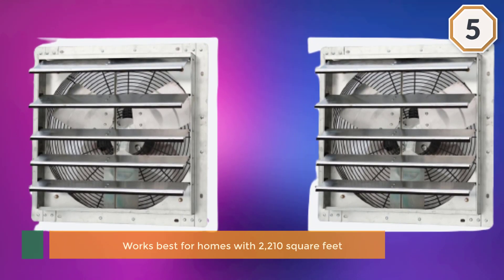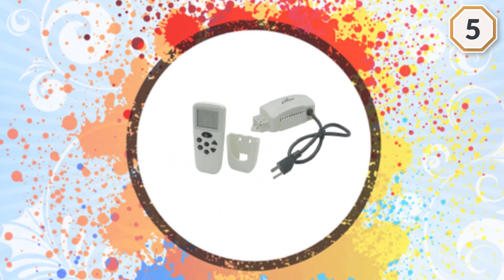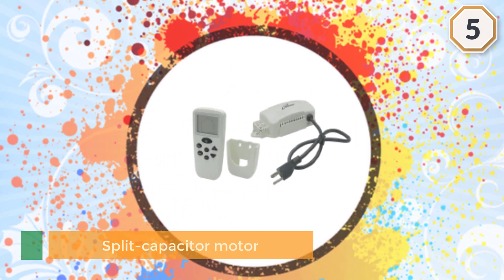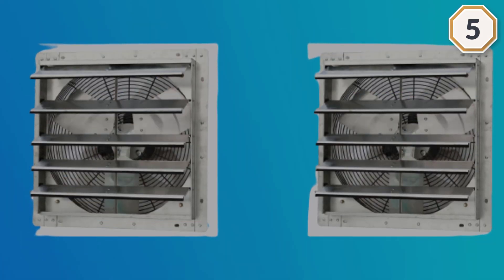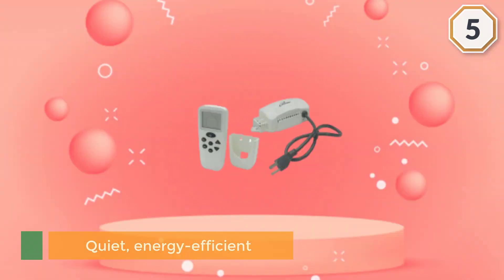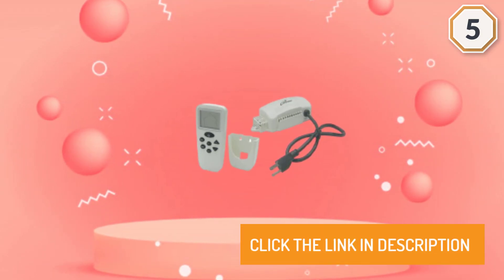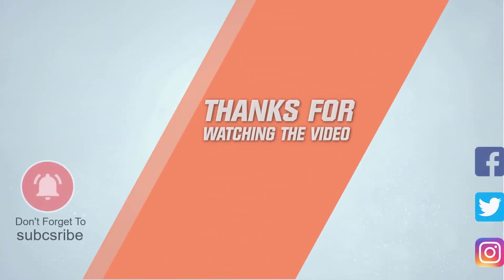The split capacitor motor makes it quiet, energy efficient, and ensures that your whole house stays cool. For more details, click the link in the description. Thanks for watching the video.